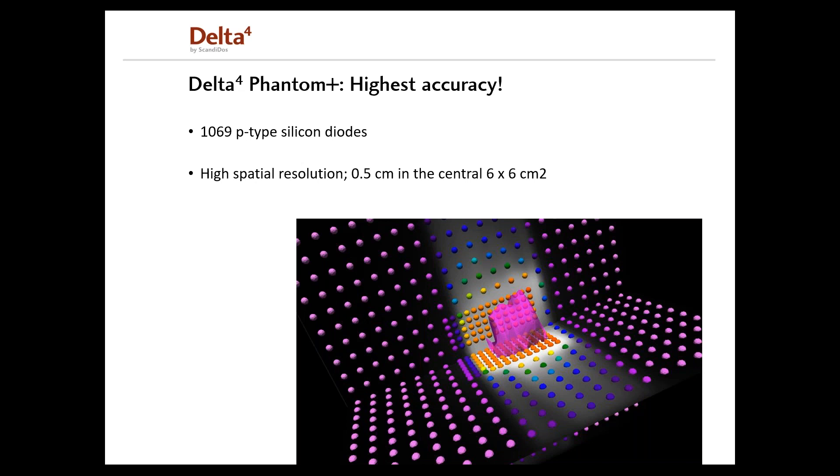In total, the detector planes contain 1069 P-type silicon diodes. In the central 6 by 6 square centimeter region of each detector plane, the resolution is 5 millimeters. Outside this region, the resolution is 10 millimeters. The resolution at isocenter can be increased to 2.5 millimeters by merging fields. The merging method allows fields with lengths up to 38 centimeters in the superior-inferior dimension to be measured. The fixed configuration also benefits resolution compared to moving detector coordinate systems where the smearing effect of the measured dose is present. Additionally, the target dose and dose homogeneity in the target are typically measured by several hundred detectors.